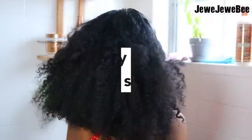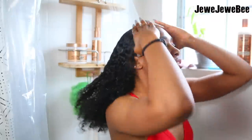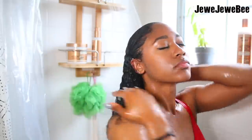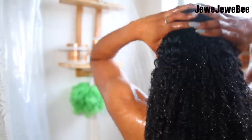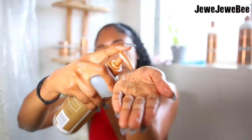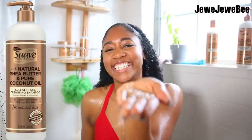Day one of my weekly hair routine is wash day. Do you guys get excited for wash day? Because I kind of do. I jam out to music — right here I'm listening to Frank Ocean — and I literally have a mini concert while I'm washing my hair. I'm going to be using Suave's brand new line for natural hair, and I'm so excited.